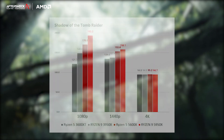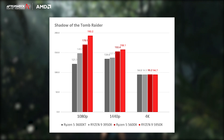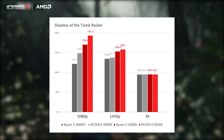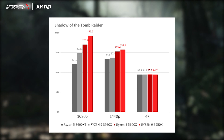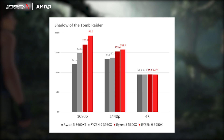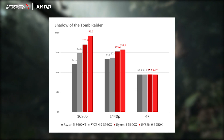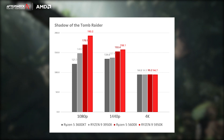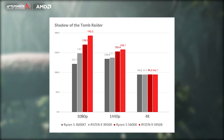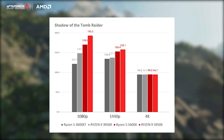Next up, we have Shadow of the Tomb Raider, a ray-tracing enabled AAA title. We wanted to see how these CPUs would make an impact at various resolutions with all the bells and whistles turned on. The 5600X absolutely crushed the 3600XT — 170FPS vs 121 at 1080p, 153 vs 134 at 1440p, and not much of a difference at 4K, which we expected since at 4K it's mostly GPU-bound. This means if you're building a PC solely for gaming, the 5600X is an excellent choice, as it beats its predecessor and performs very favourably against CPUs from the rival camp at a similar price point.